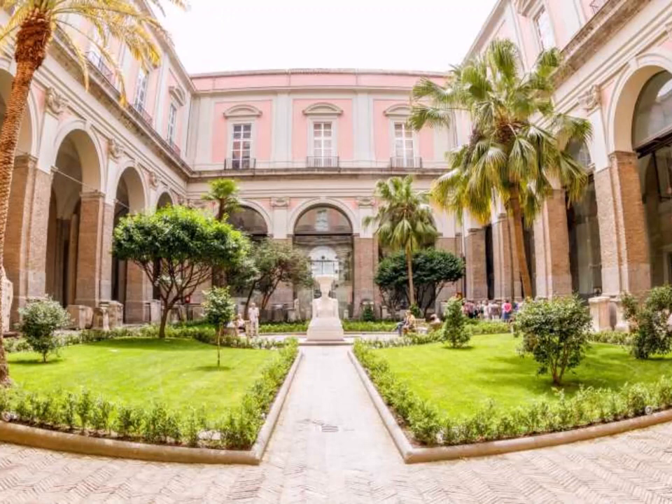They had a nice courtyard which had all sorts of different things scattered around in it, with a little food court. So that's the entrance into this magnificent museum.